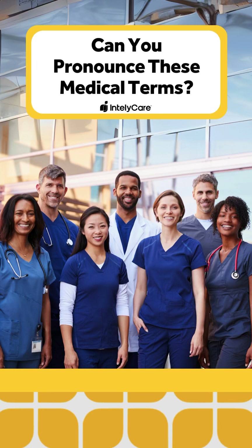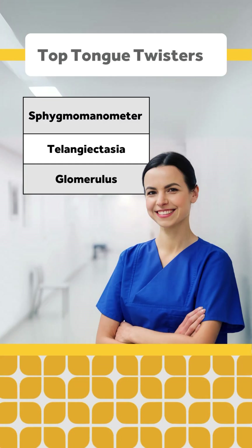Ever get worried about stumbling over a medical term in front of a patient or a colleague? Thanks to its foundations in Greek and Latin, medicine is full of terms that are hard to pronounce. Here's a quick guide to a few tricky words and some tips on what to do if you get stuck. Hat tip to friends and family in the medical profession, our nurse writing staff, and the professionals on the r/medicine Reddit thread for the following terms. These are just three of the tongue-twisting terms you might use on the job.